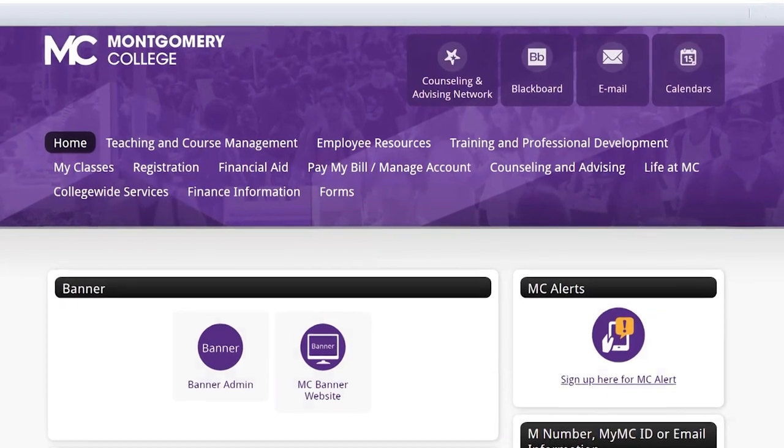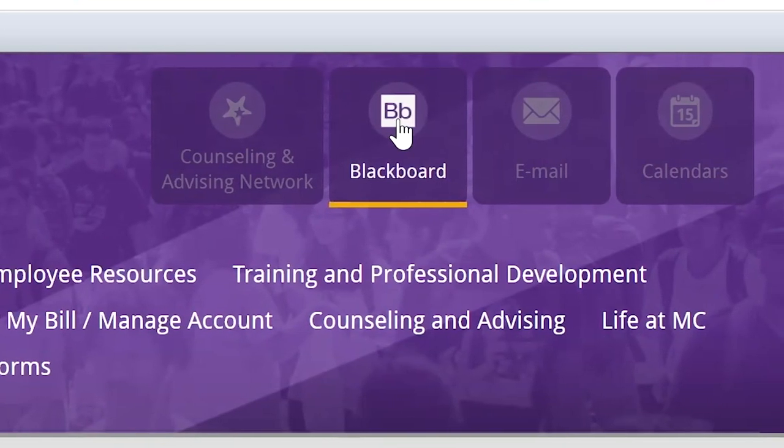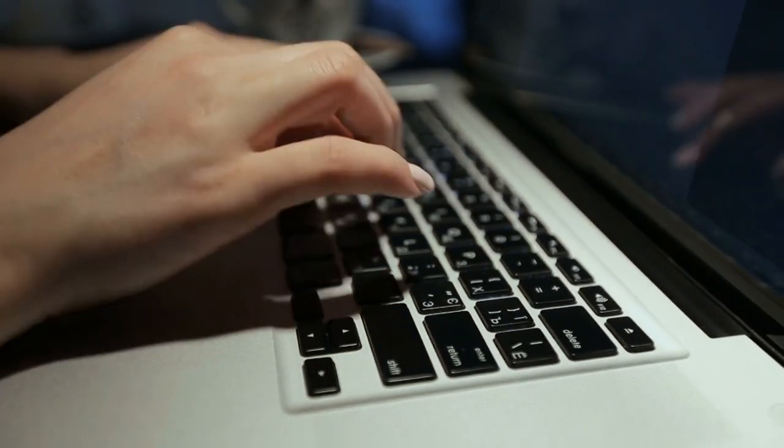Most students coming back to MC will at least be familiar with Blackboard. My course Blackboard site serves as a central location where students can communicate with each other and with me, access course resources, find additional services such as tutoring centers and writing centers, and engage with supplemental material like video tutorials to help them better master course concepts. I'll be using Blackboard to give quizzes, and for larger assignments — since I teach English and literature, it's mainly writing — students will continue to submit their work through Blackboard.